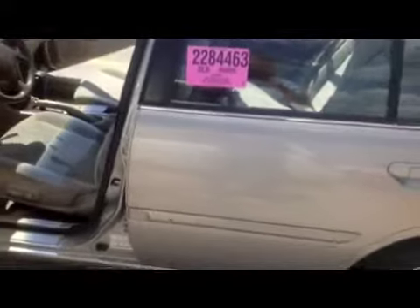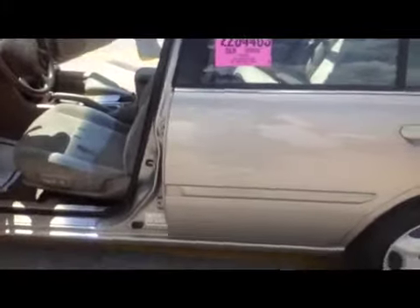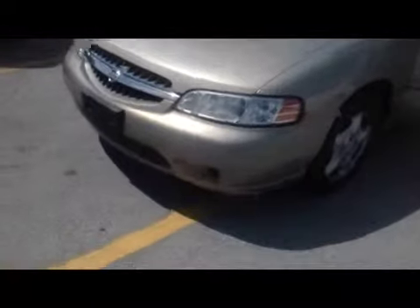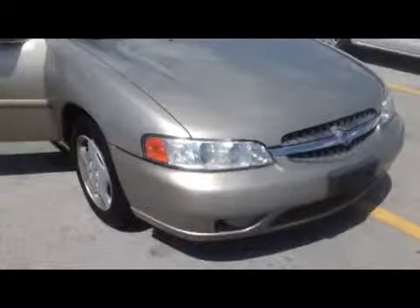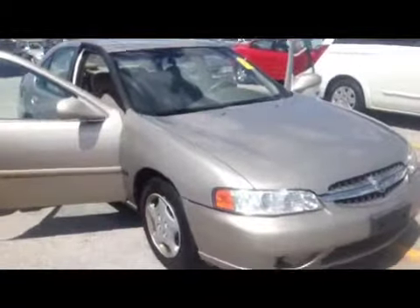Alright, here we are at the High Mile 2001 Altima Limited Edition, as it says right here. We checked under the doors on this car — very clean, no rust.